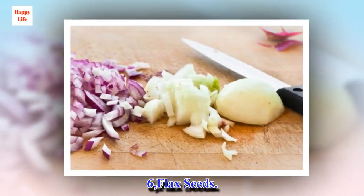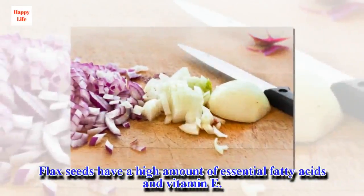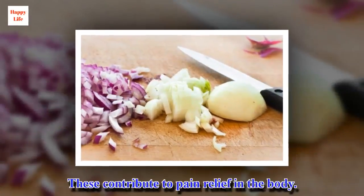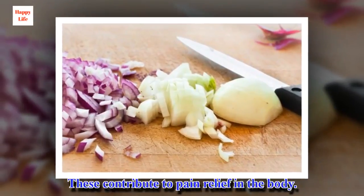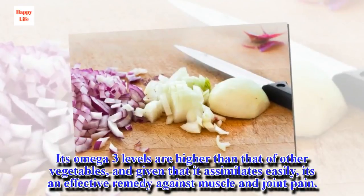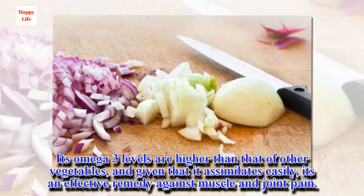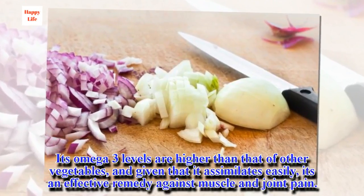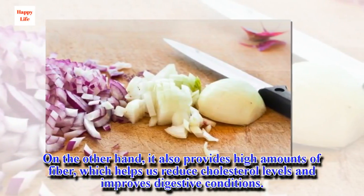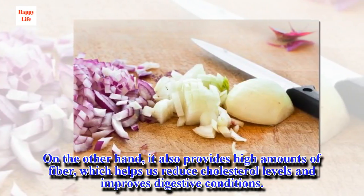6. Flax seeds. Flax seeds have a high amount of essential fatty acids and vitamin E, which contribute to pain relief in the body. Its omega-3 levels are higher than that of other vegetables, and given that it assimilates easily, it's an effective remedy against muscle and joint pain. On the other hand, it also provides high amounts of fiber, which helps reduce cholesterol levels and improves digestive conditions.